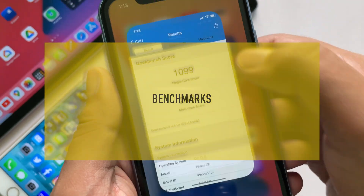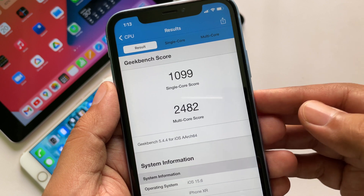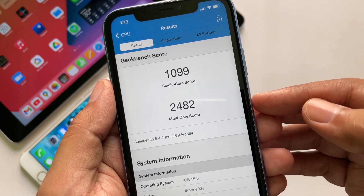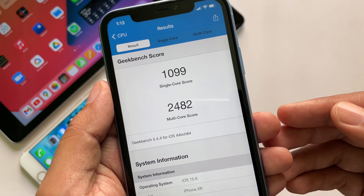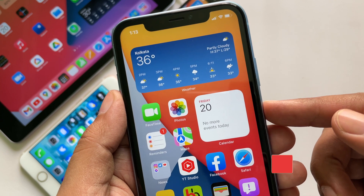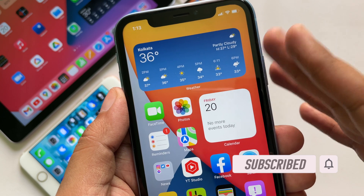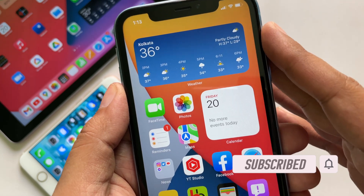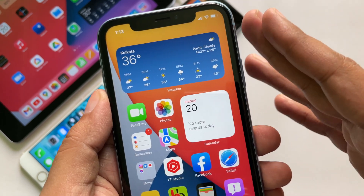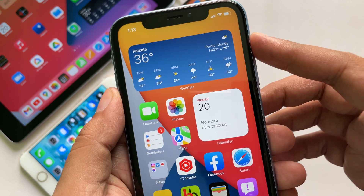Here are the Geekbench 5 scores for iOS 15.6 beta 1 on this iPhone XR. The single-core score is just a bit down from the previous release, but it is still very early days for iOS 15.6. If you have a secondary device and really want to try out the new beta, then you can install this version. Otherwise, there is no need to install it, as most of the changes are still within the code. If you are facing connectivity issues this version might help, but it is always risky to install a first beta on your primary device.